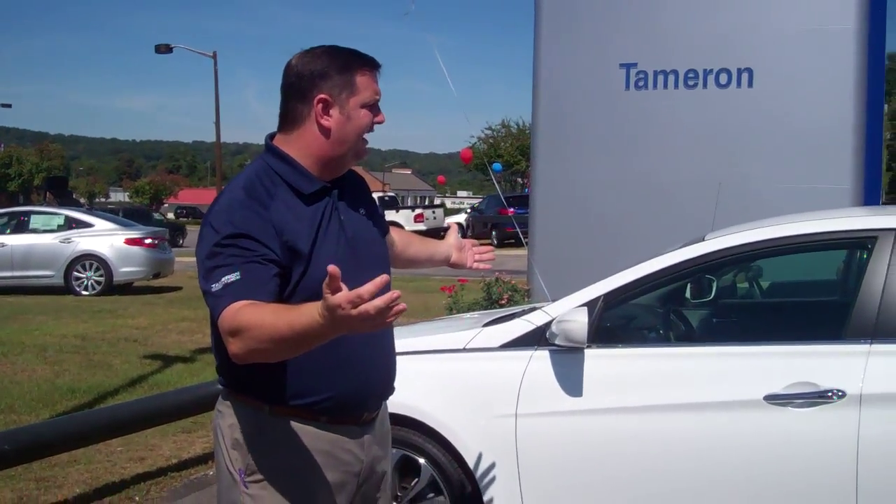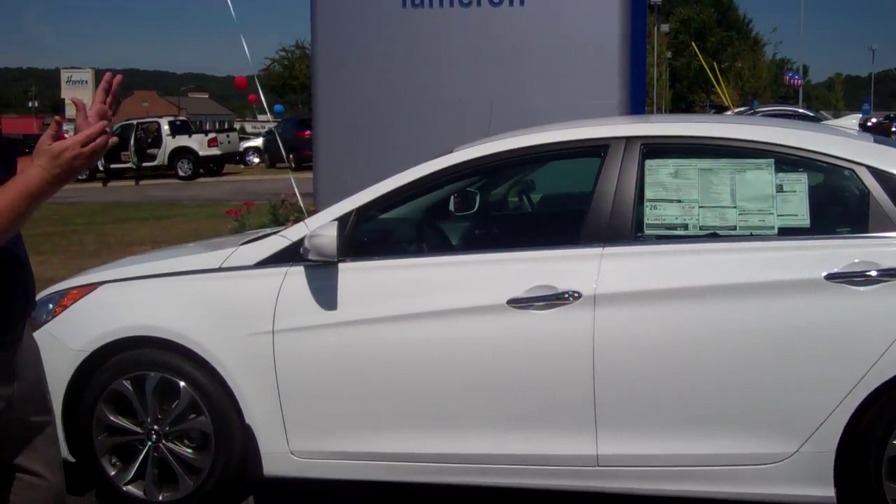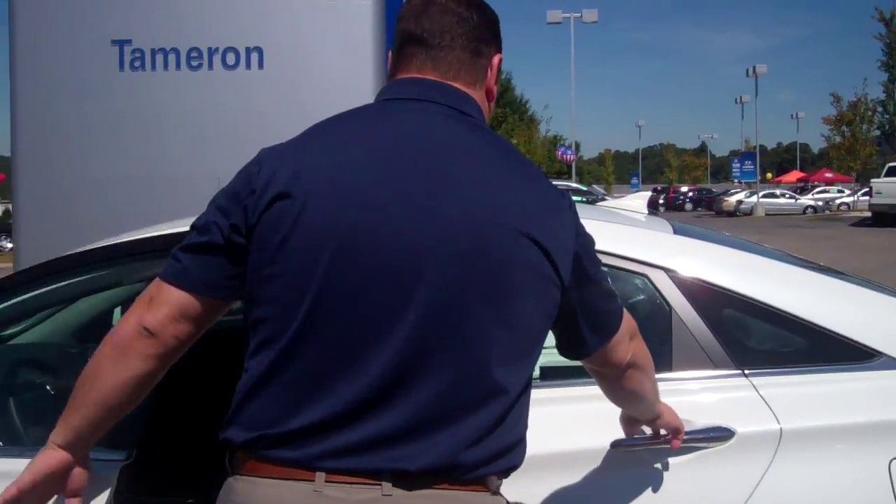Hey Carl, my name is Nathan here at Timmeron Hyundai. I want to thank you for acquiring the 2013 Hyundai Sonata 2.0T. As you see, I've got the exact vehicle you acquired right here. Come on, let's take a look at the interior of this vehicle.